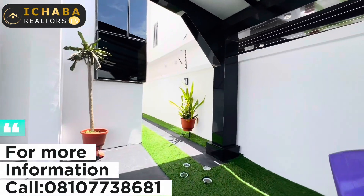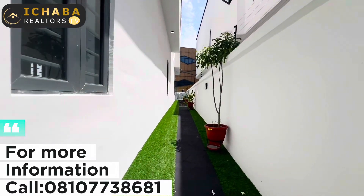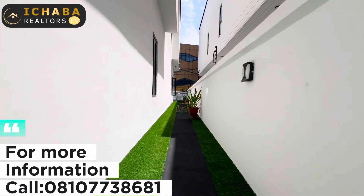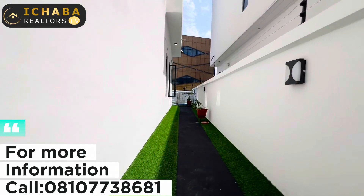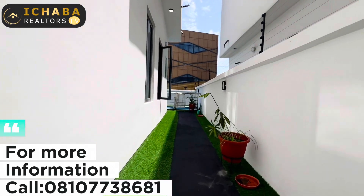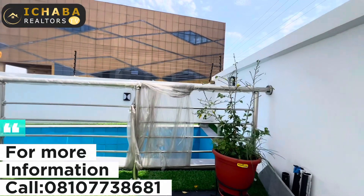You have 360-degree access to walk around this compound — this is a fully detached duplex right here in Chevron, Lagos, Nigeria. And that's the swimming pool there.